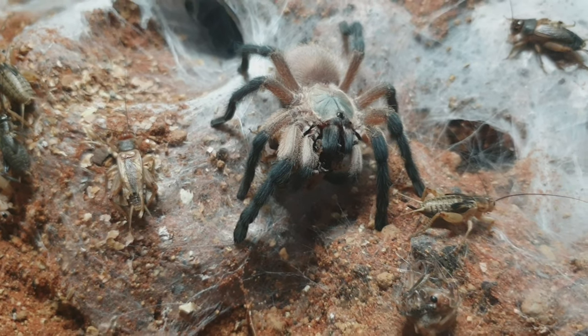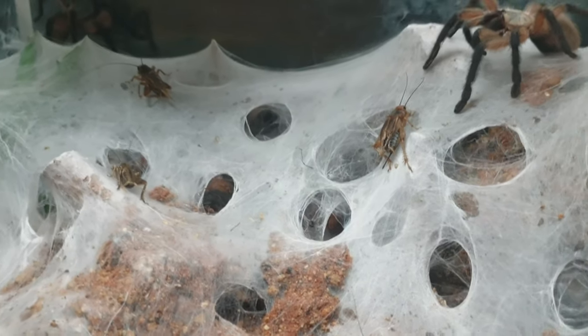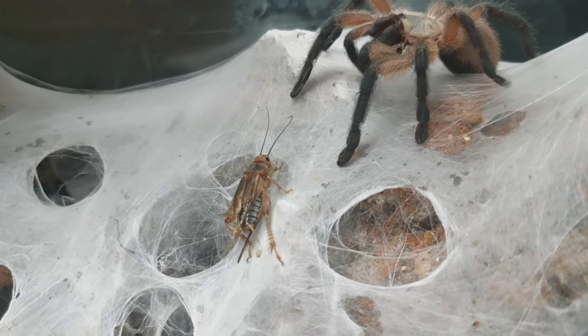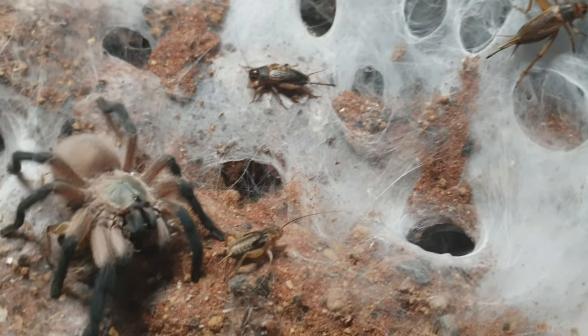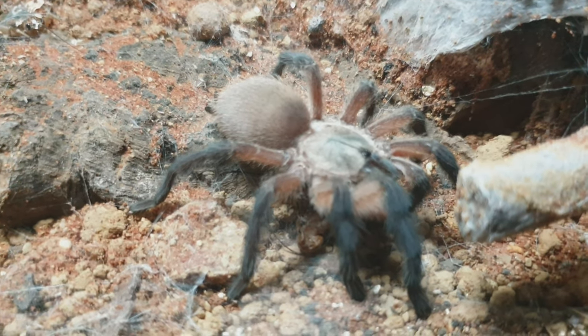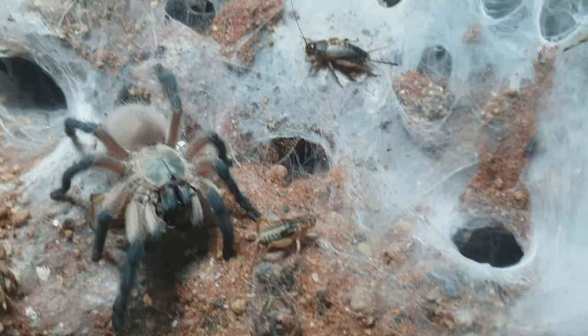M. balfouri have a medium growth rate, so you're expected to get around about two inches within a year. I have found personally that they do grow faster in a colony than if they were kept solitary. Life expectancy for M. balfouri in captivity: for females it's around about 15 years, with the males between five and seven.